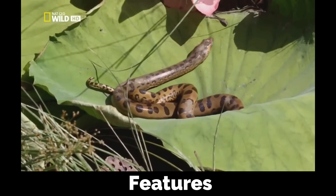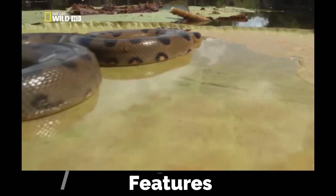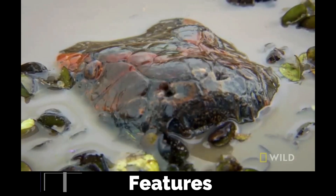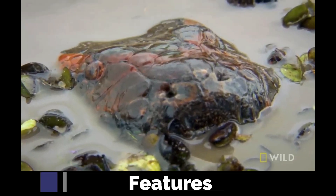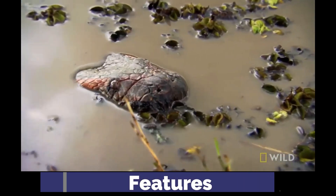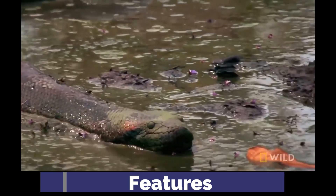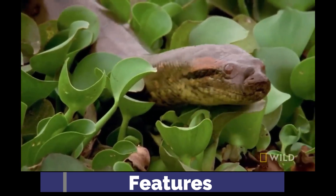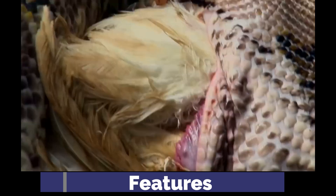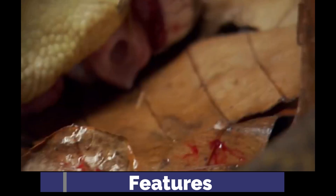With its olive green skin marked by black oval blotches, the green anaconda blends seamlessly into its swampy habitat. Their eyes and nostrils sit atop the head, allowing the snake to see and breathe nearly fully submerged. Specialized scales detect heat and vibrations, while flexible jaws unhinge to swallow prey whole. Their windpipe moves forward when feeding, so they can continue to breathe whilst consuming their meal, which can take hours.